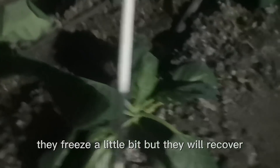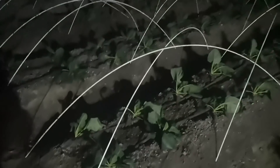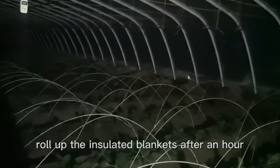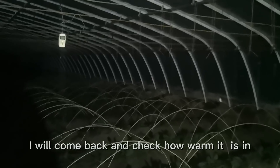The plants will recover. I'm going to roll up the insulated blankets now, and after an hour I'll come back and check how warm it is in the greenhouse.